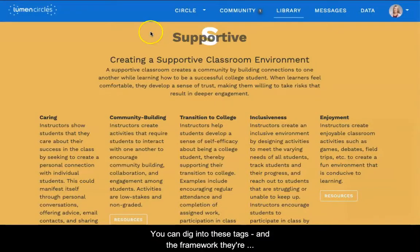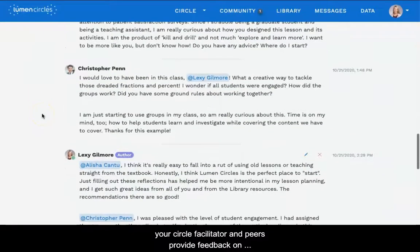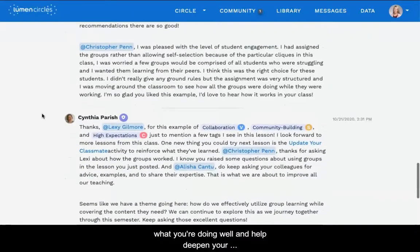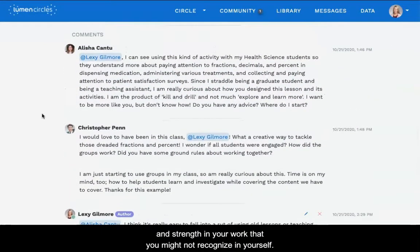You can dig into these tags, and the framework they're a part of, through a rich resources library. As you post reflections each week, your circle facilitator and peers provide feedback on what you're doing well and help deepen your understanding. Often, your peers see nuance and strength in your work that you might not recognize in yourself.